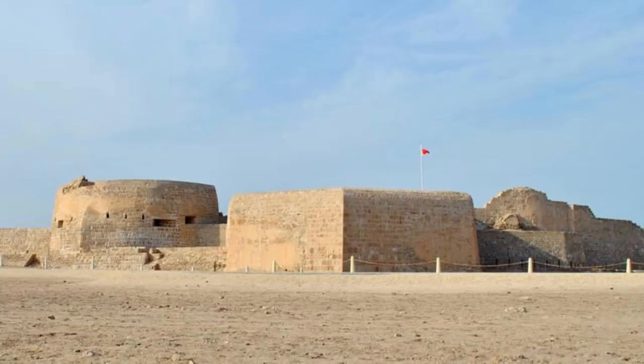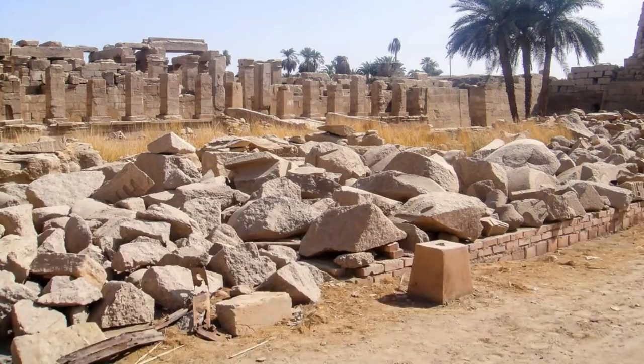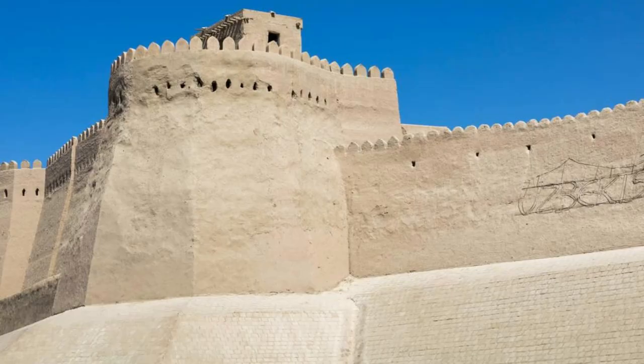Bahrain Fort — Kalat al-Bahrain. Step back in time at the Bahrain Fort, also known as Kalat al-Bahrain, a UNESCO World Heritage Site. Explore the ancient ruins of this historic fortress, which dates back over four thousand years, and served as the capital of the ancient Dilmun civilization. Wander through its archaeological remains, including fortified walls, towers, and residential areas, as you uncover the secrets of Bahrain's past. The Bahrain Fort is a fascinating glimpse into the island's rich history and strategic importance.